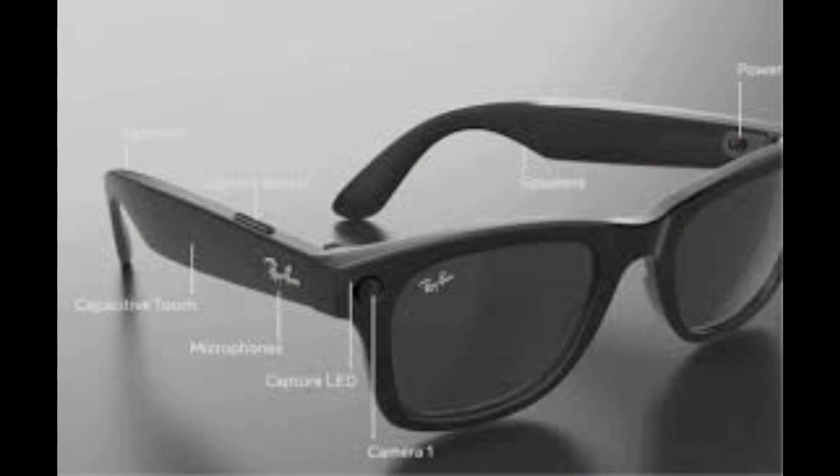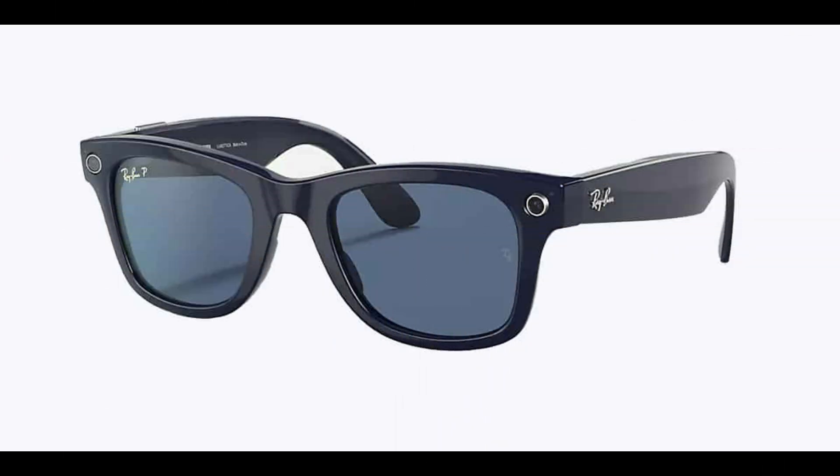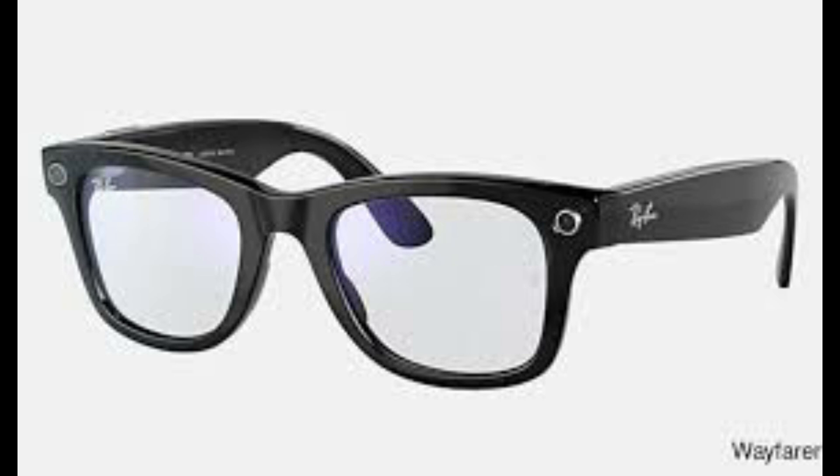The third-generation Ray-Ban Meta smart glasses, set to launch in 2025, aren't just an accessory anymore. They're becoming a tech powerhouse you can wear on your face, seamlessly blending style with cutting-edge functionality. Let's dive into everything we know about these game-changing glasses and why they're a leap forward in wearable tech.